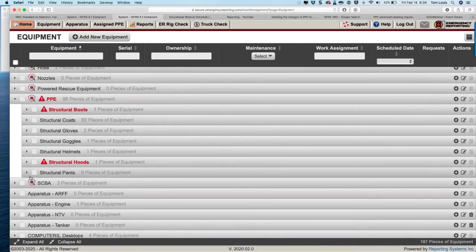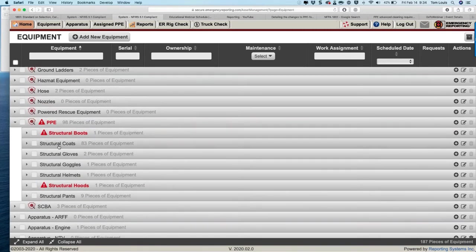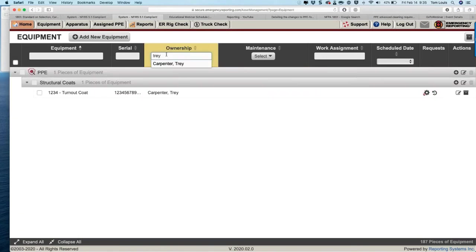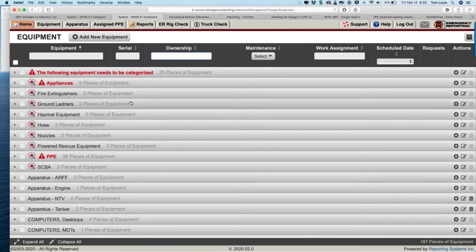You may still have boots and hoods showing out of service. When building your category structure — whether using Safety Analytics subcategories or regular ones — be very specific about your ensemble pieces so items are easy to find. Also, take advantage of the search fields at the top to filter the grid by personnel name or pending maintenance status.